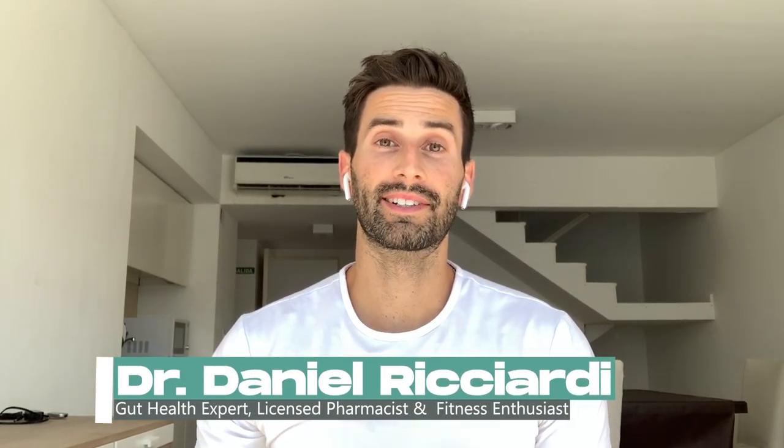What's up everyone? My name is Dr. Daniel Ricciardi. I'm a functional medicine practitioner, licensed pharmacist, and fitness enthusiast. I help clients with bloating, gas, and other digestive issues so they can look and feel their best.